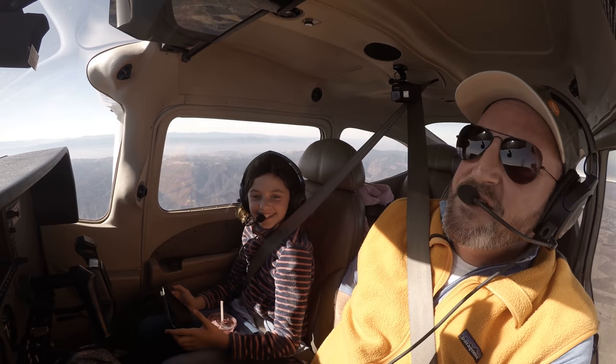Cross-country flying is really, in a lot of ways, what it's all about. It's like why we get into it.